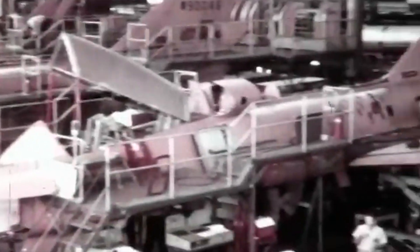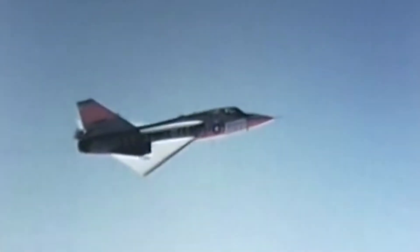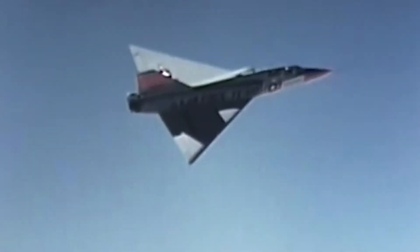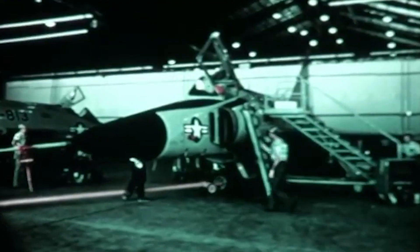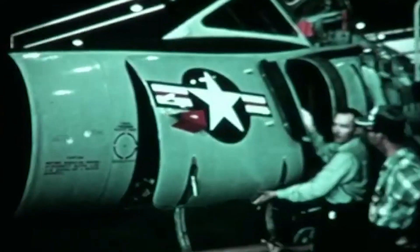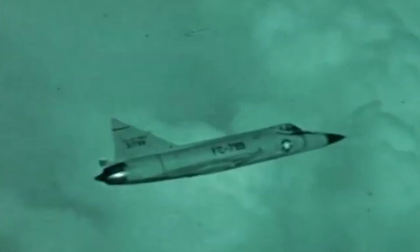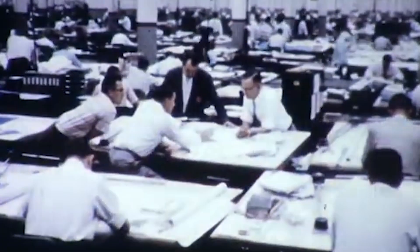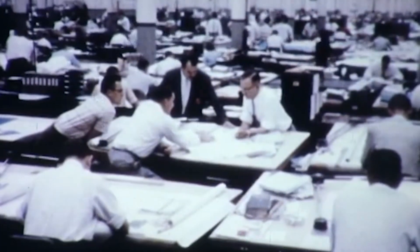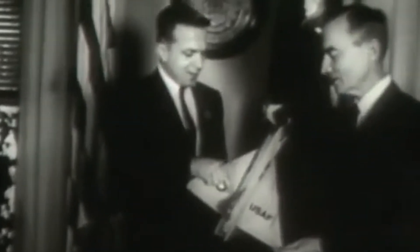The F-106 was developed as the final incarnation of the U.S. Air Force WS-201A project, which had begun in 1949 with the objective of creating a new supersonic interceptor aircraft by 1954. In 1951, the Air Force had initially selected an earlier Convair design, the F-102, but the prototype's performance turned out to be a disappointment, limited to subsonic speeds and relatively low altitudes. By 1953, Convair had identified an opportunity to improve its design using the brand-new aerodynamic principle known as the Area Rule, formulated by NASA engineer Richard Whitcomb the previous year.